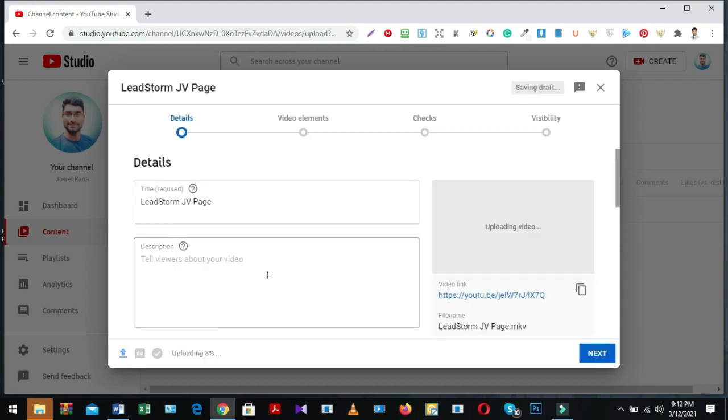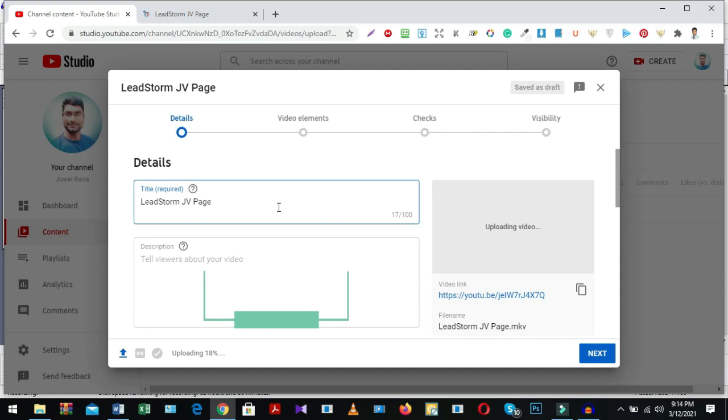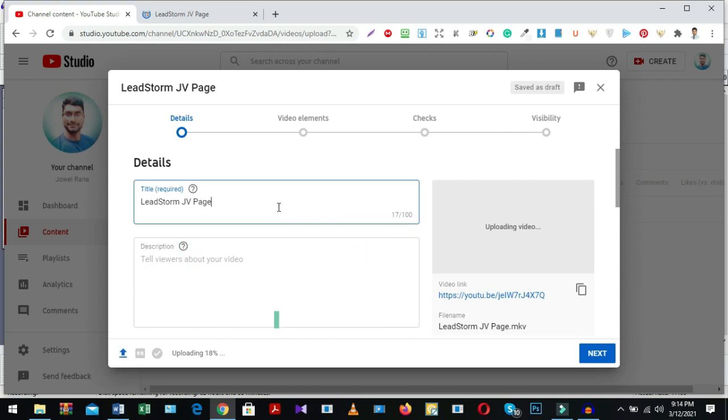Now set up your title according to your product because if you don't set up a proper title your video won't rank on Google and YouTube's first page. First write your product name and add extra text so viewers can easily understand the product, then add eye-catching keywords for traffic interaction. Fulfill your description box — write your product title, set your affiliate tracking link, and write full details about the product in the description box.